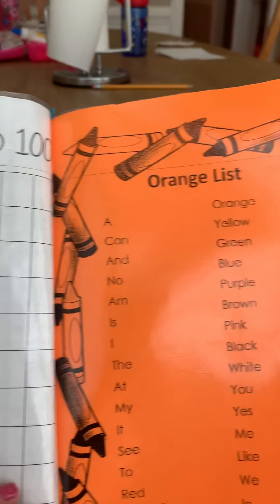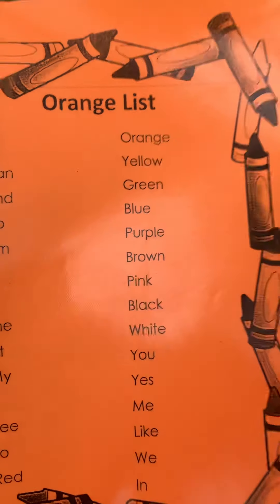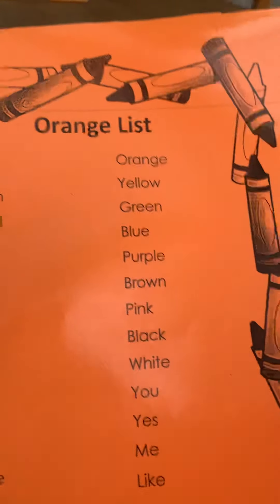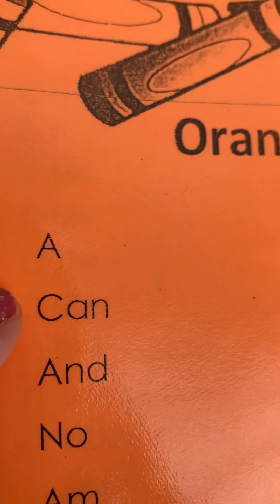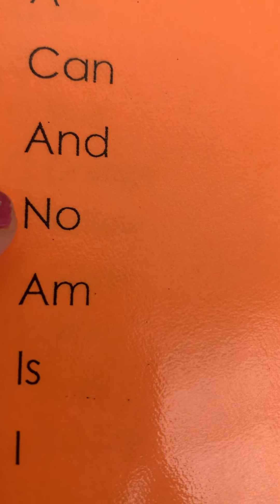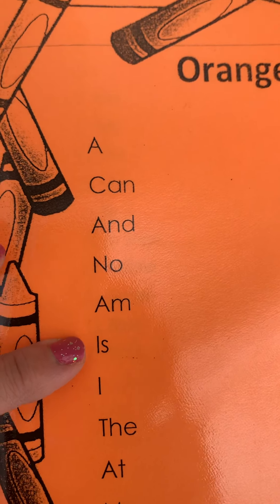Hello kids, how are you today? I have sight words here from my school, from my kids. I would like to share with you their sight words for kindergarten. I hope you like it and it will help you too. Let's read: a, can, and, no, am, is, i.